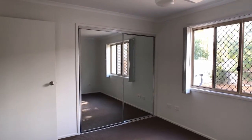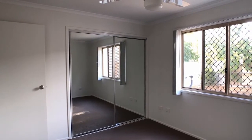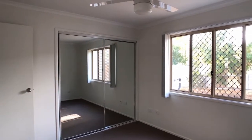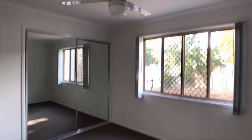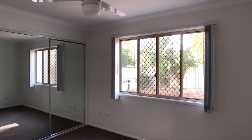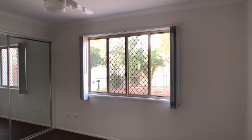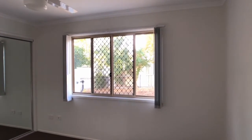The main bedroom is a good size — a queen or even king size suite could fit in. There's a ceiling fan in place, good natural light coming into this room, and easy access through to the main bathroom.